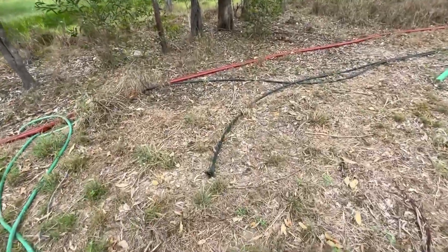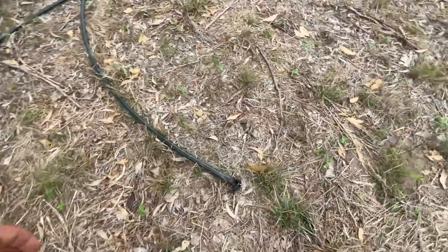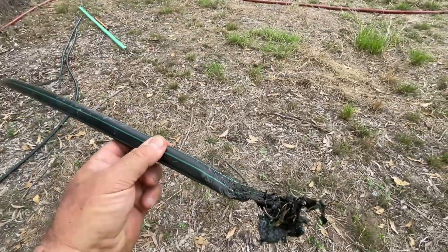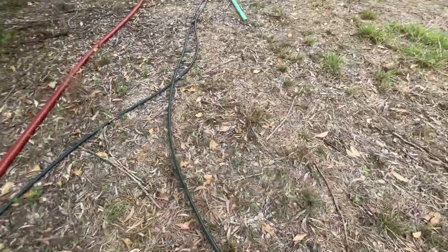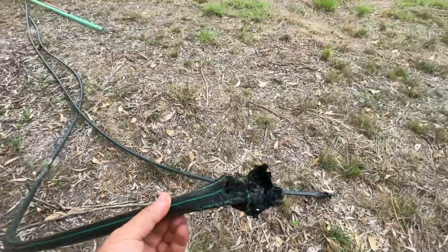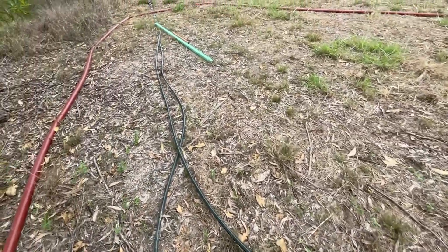And of course, while the cattle were over this way, they've grabbed these new pipes that I have here and chewed the life out of them. Not to be happy with just one — oh well, I can cut that off.